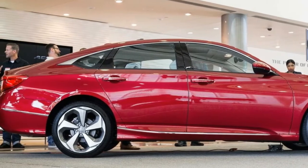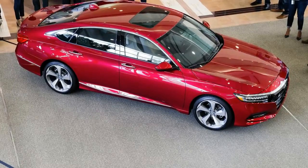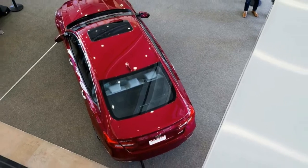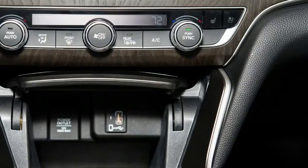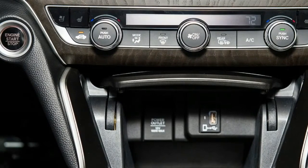Honda is applying a number of new technologies to the manufacturing of the Accord. High-performance structural adhesives should improve the car's rigidity, and acoustic spray foam will help reduce cabin noise. A laser brazing process for the roof and new stamping techniques help give the Accord its new shape.